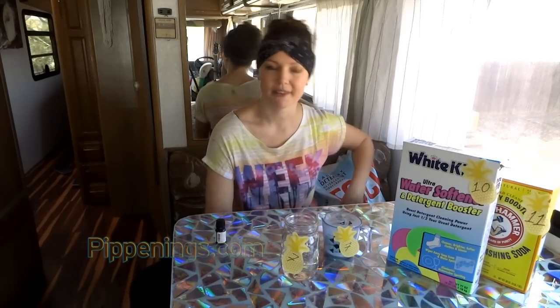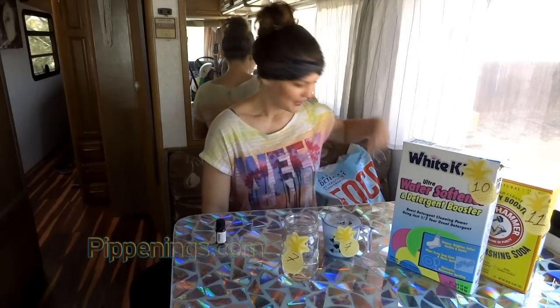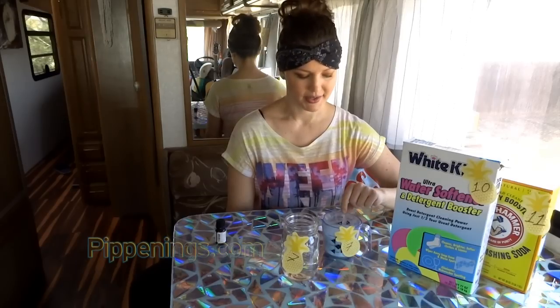The laundry detergent does come with perfumes, and they are so strong they'll give you a headache if you store them inside — which means it's a great mice repellent. I store it outside in my holding tank area. What I put down my tank is laundry detergent — it's the surfactant. It bubbles up, attaches to the grease particles, and then they can be washed away.